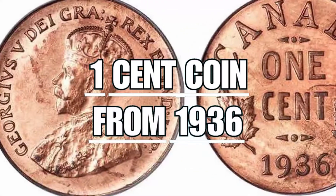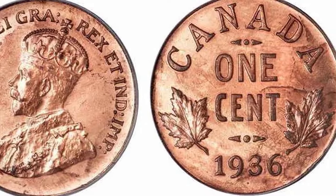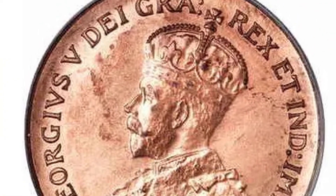The one-cent coin from 1936 exists today in only three copies, and has a unique peculiarity of its kind: on the reverse, under the date 1936, there is a small dot.